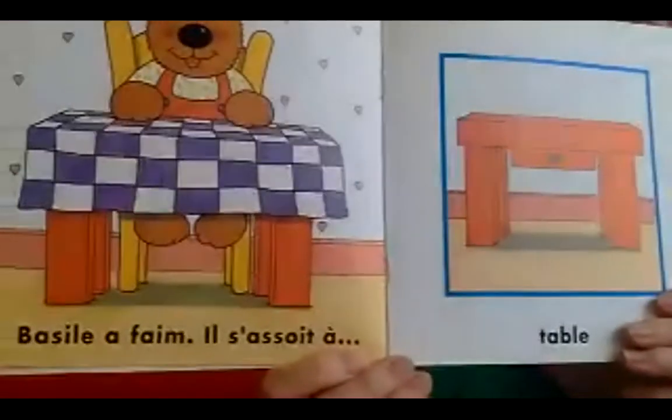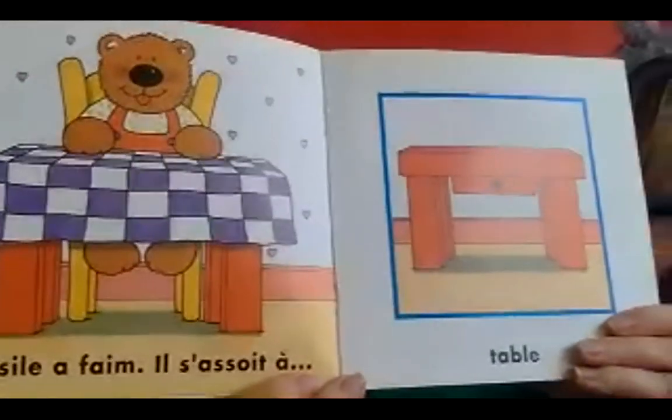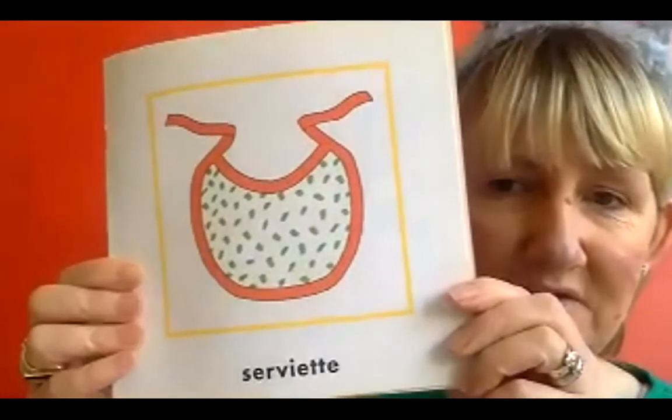Bazille a faim. Il s'assoit à table. Bazille is hungry. He sits down at the table. Il met sa - he puts on his - what do you think it might be? He puts his bib on, just in case he makes a mess. Probably like some of you when you were little, or maybe if you've got baby brothers and sisters.